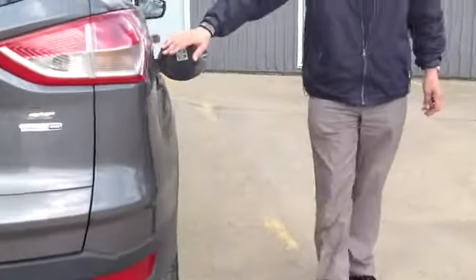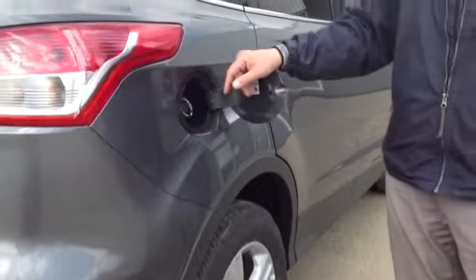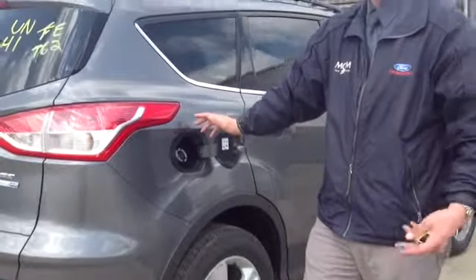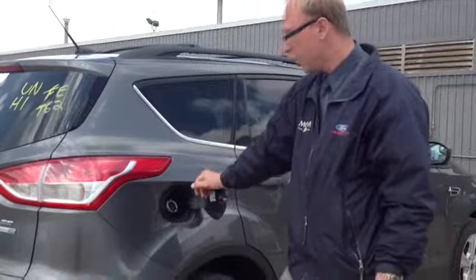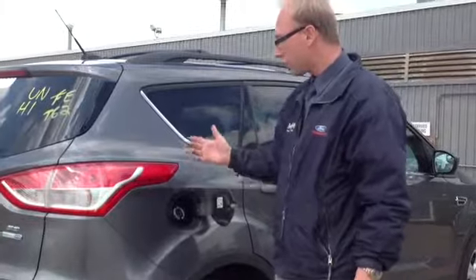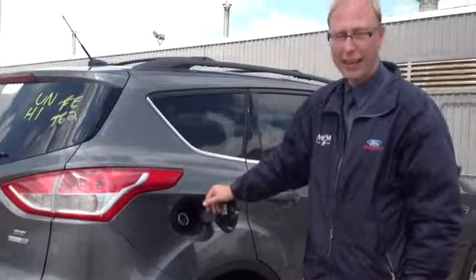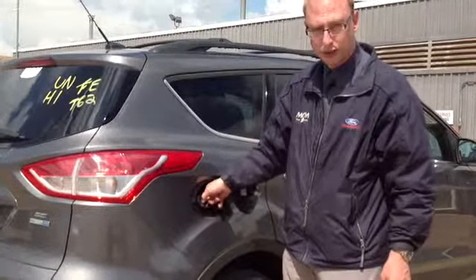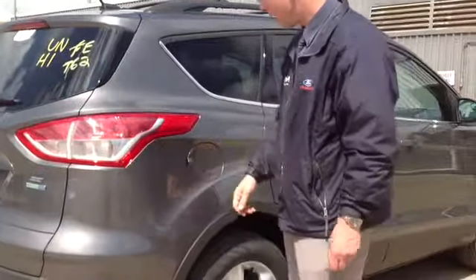I'll point out our capless fuel system here. A couple of benefits: one of course is convenience — you don't have to worry about putting the gas cap back on or someone else forgetting to at a full-serve station. Another benefit is for the environment — the minute you remove the nozzle it shuts off the fumes so you don't breathe them and it doesn't emit any vapors into the atmosphere. Only the correct nozzle is going to go in there. A nice little convenience and easy factor.